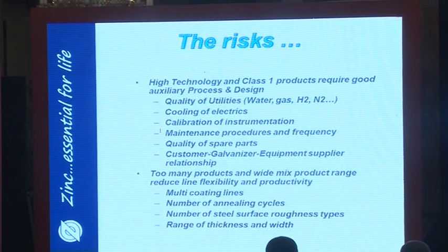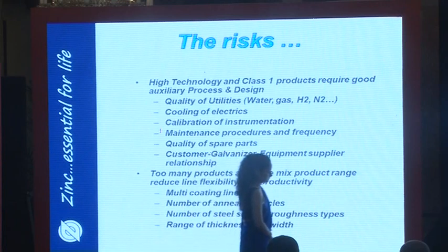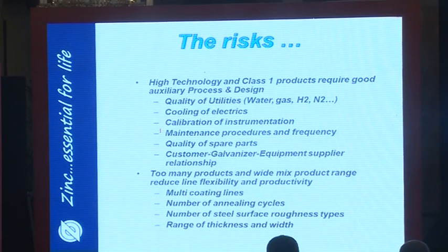With these changes come some risks. High tech — as we see even in small home appliances and PDAs — means the more complex the technology and the more important the class one exposed skin surface, the more attention you must pay. Utilities quality has increased in importance: in the old days you used water from the lake, now you need city water. Gas compositions, hydrogen-nitrogen content, cooling of the electrics — all critical. Instrument calibration is more important now than in the past, as is maintenance frequency and quality of spare parts.